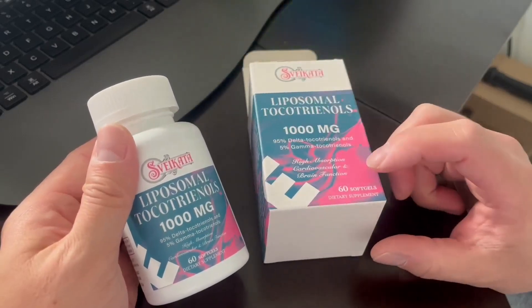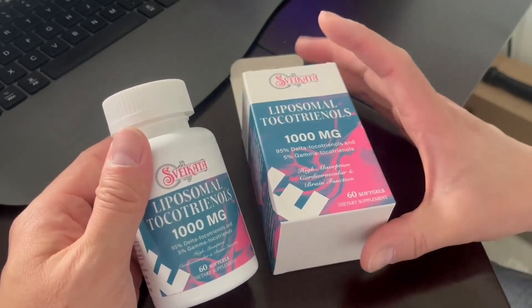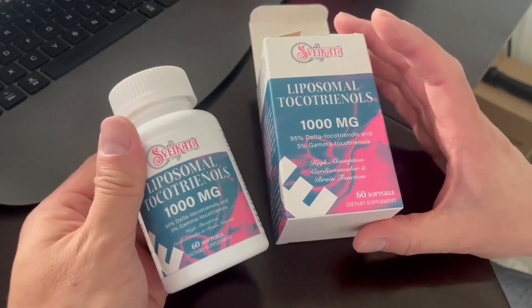There are 60 soft gel tablets, so a 60-day supply. All you need to do is take one per day — it lasts a really long time, absorbs very quickly, and gives you a great energy boost. Highly recommend it. I hope you guys enjoy this review.